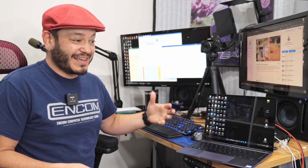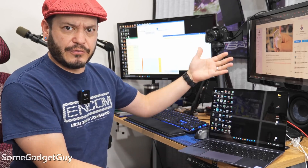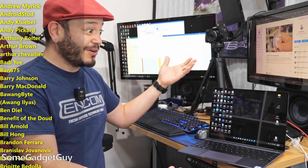I'm gonna try to keep this one short and sweet. I've been using Windows 11 for a couple days now, and it's pretty great.